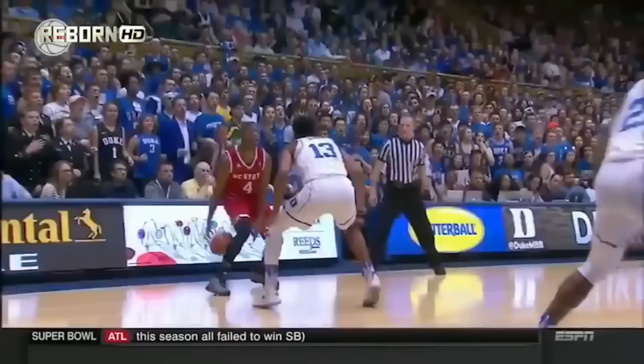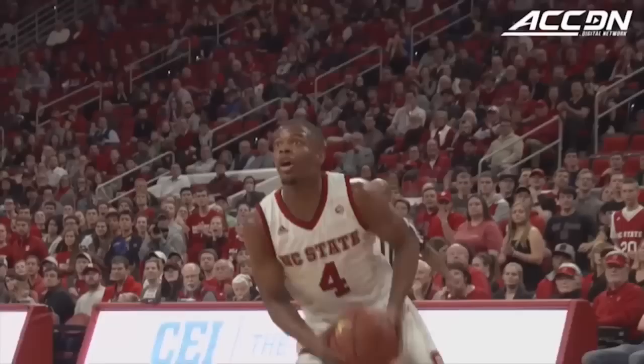Dennis Smith Jr. played point guard at North Carolina State, and as a freshman, had an impressive year across the board. His game is reminiscent of Markel Fultz, minus a little bit of the polish, and he certainly brings big-time athletic ability to the table.